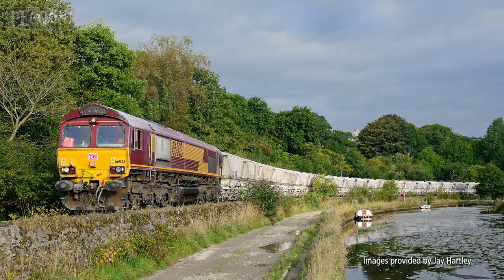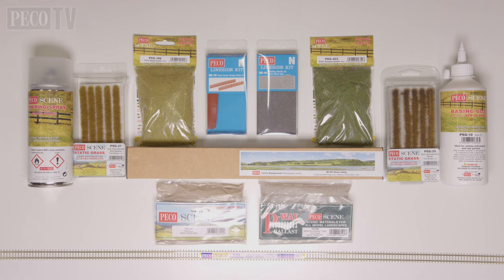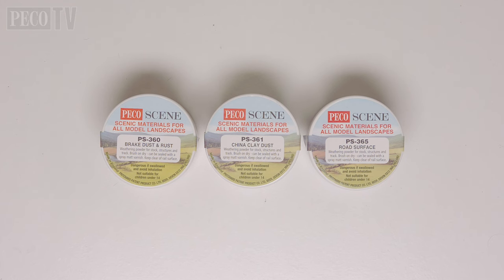Having ticked all the boxes, I feel completely immersed in the history of the CDA wagons on the China Clay Railway. In order to build the diorama I'm going to be using the Pico Streamline Code 55 Concrete Sleeper Track, the NB39 Plate Girder Bridge Sides, and the NB40 Greystone Walling Sheet, plus weathering powders, the SK PO1 River Valley back scene which I will curve around the back of my diorama, and a wide range of ballasts, sand, and static grass — all from the Pico Scene range. I will use paints and washes from WW Scenics and Vallejo to weather the track bed and the CDA wagons.